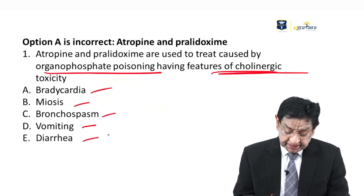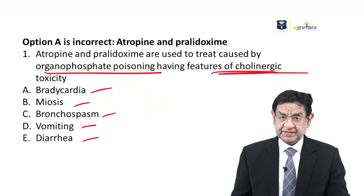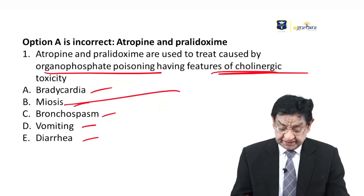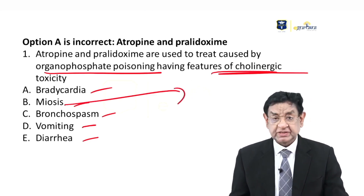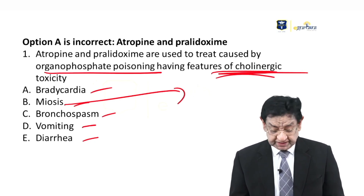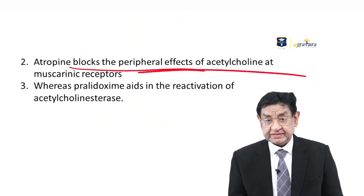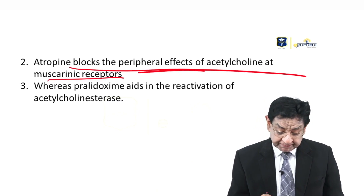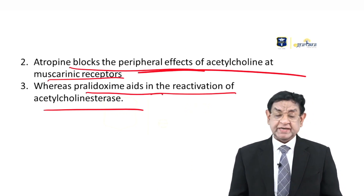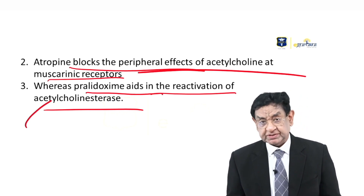Organophosphate poisoning features include bradycardia, miosis, bronchospasm, vomiting, and diarrhea — almost the reverse of botulism features. In botulism we see mydriasis; in organophosphate we see miosis. Atropine blocks the peripheral effects of acetylcholine at muscarinic receptors, while pralidoxime aids in reactivation of acetylcholinesterase, generating more acetylcholine at the neuromuscular junction.